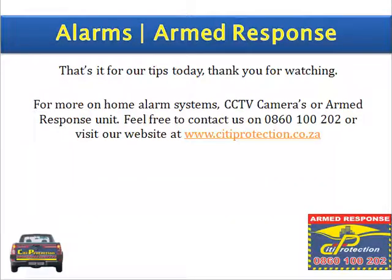And that's it for our tips today. Thank you for watching. For more on home alarm systems, CCTV cameras, or rapid response units, feel free to contact us on 0860 100 202 or visit our website at www.cityprotection.co.za.